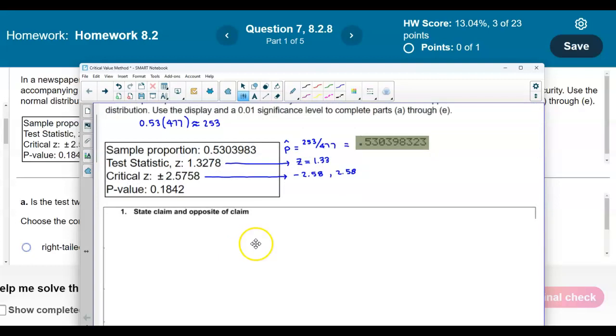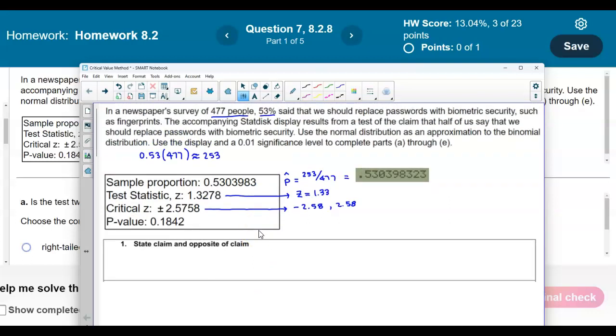Now let's go ahead and state the claim and the opposite of the claim. Looking at the claim, it says to test the claim that half of us say that we should replace passwords with biometric security. When we say half, that means we're equaling 1 over 2. This represents a proportion, and the claim is that it equals one half, or 0.5. So this is going to represent the claim.